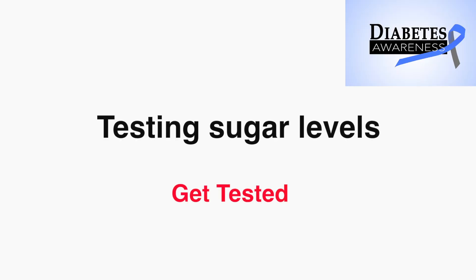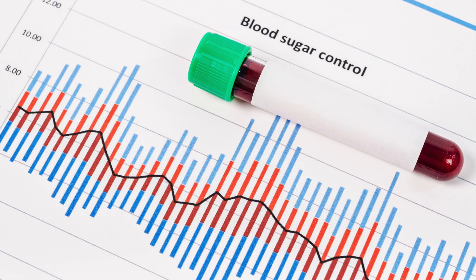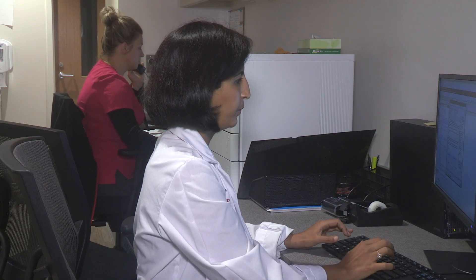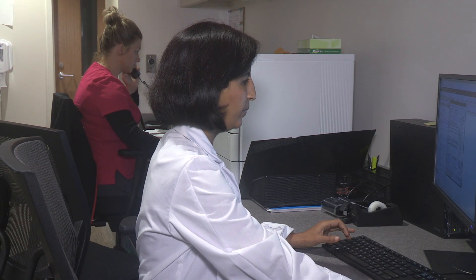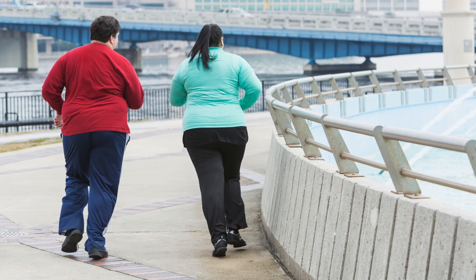Testing sugar levels: there are several tests to determine if a patient has prediabetes or diabetes. The most important ones are fasting blood glucose, hemoglobin A1C, and oral glucose tolerance test. When the results come in, we classify patients into normal, prediabetes, and diabetes categories. The progression from prediabetes to diabetes is variable — some people can remain in prediabetes for a long time while others progress fairly quickly.